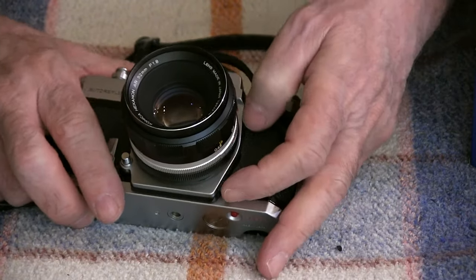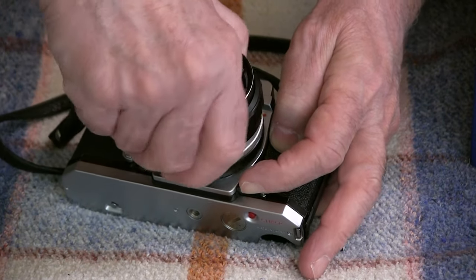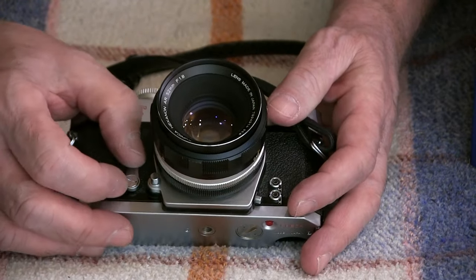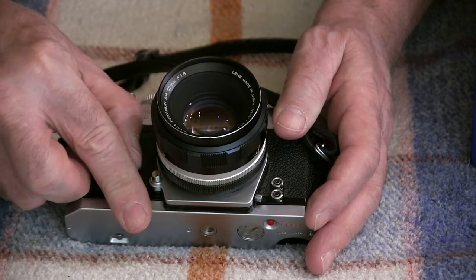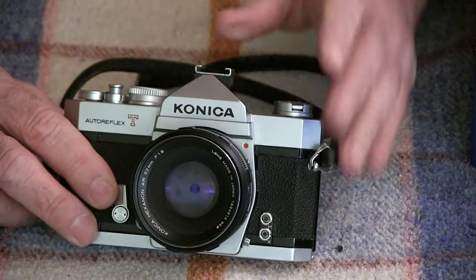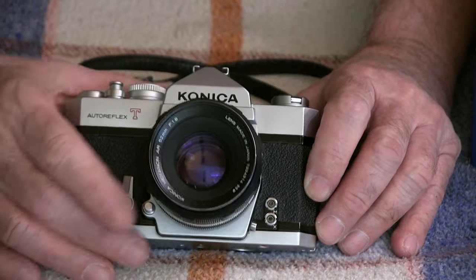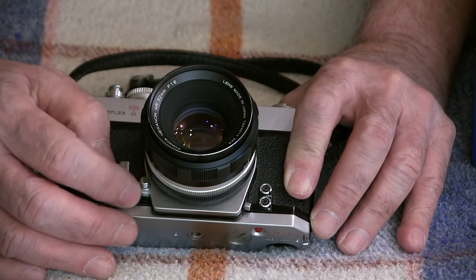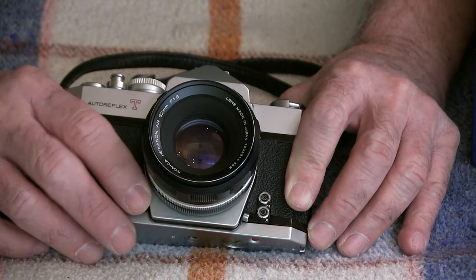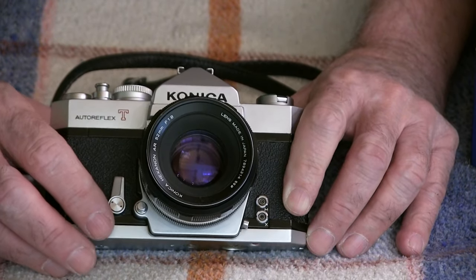This button here is to release your lens to put a different lens on it. You just put it in there and give it a twist and it locks. This is your self timer right here — you pull that, cock the shutter, and it will time. I believe the mirror locks up when you do that on this camera, so that's also a mirror lockup. This button right here is your depth of field preview. I never use that, but it shows you your depth of field at whatever aperture you're set to.